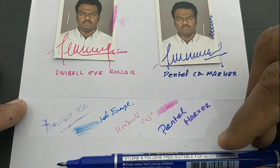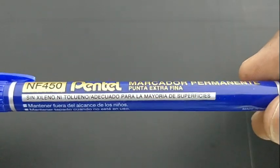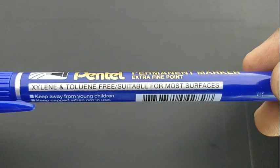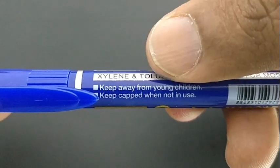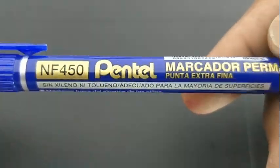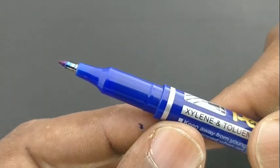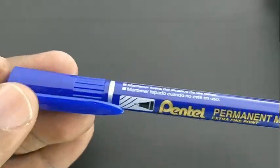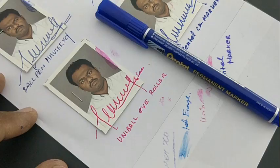The ball pen, even with thick ink, just vanishes, but the permanent marker ink holds what you write. These pens are available at around rupees 10 from many brands. Pental also comes with this kind of permanent marker pen with a fine tip — before two decades they were called CD markers. Thanks for watching.